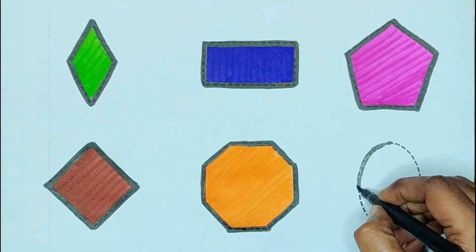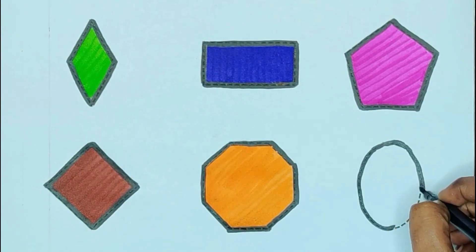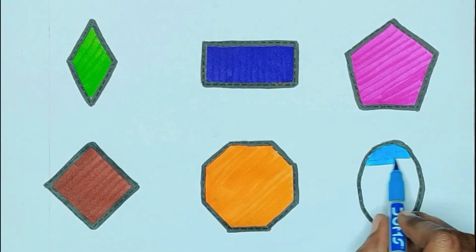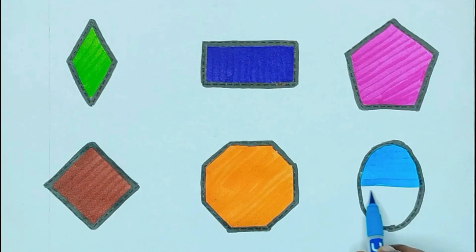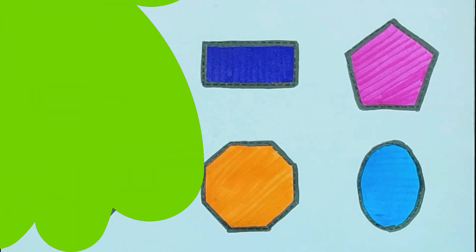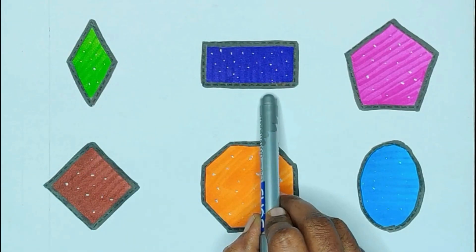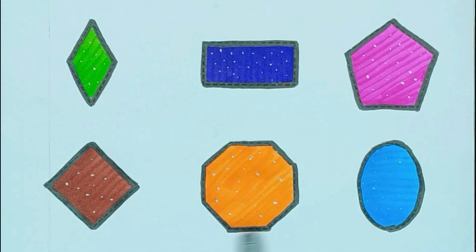Oval. Blue color, oval. Diamond, Rectangle, Pentagon, Rhombus, Octagon, Oval.